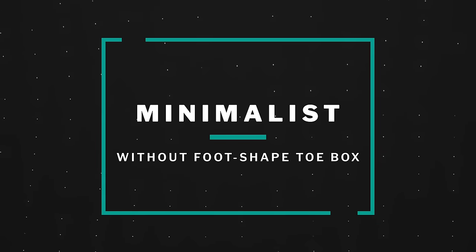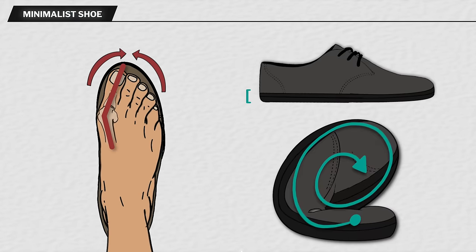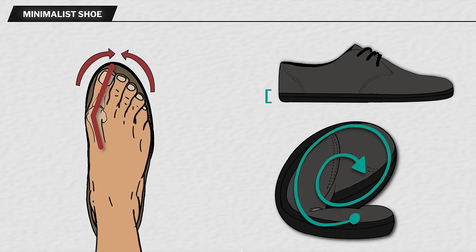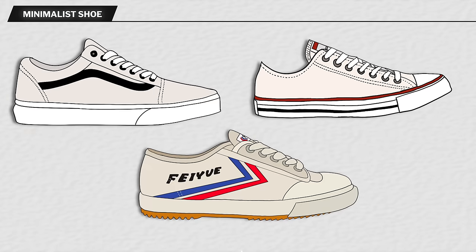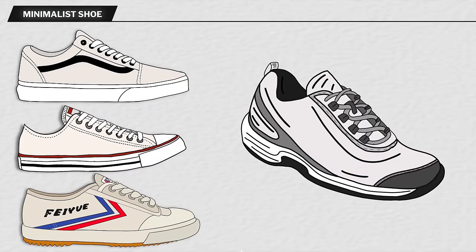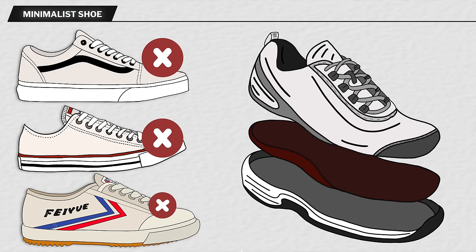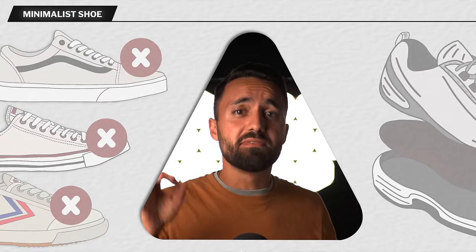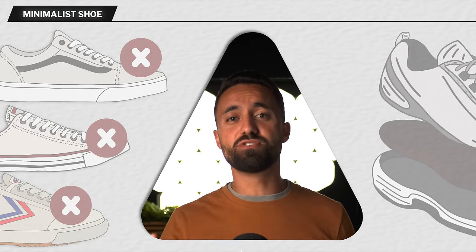The third class of shoes on our list are minimalist shoes that don't have the foot-shaped toe box needed for proper alignment of the toes, although they have thin and flexible soles. Common examples of these types of minimal shoes are Vans, All Stars, and Feiyues. While these shoes are an improvement on traditional footwear that has no barefoot characteristics, we still cannot recommend them due to their insufficient toe box width. As explained earlier, pushing the toes out of alignment is just too much of an issue to overlook.